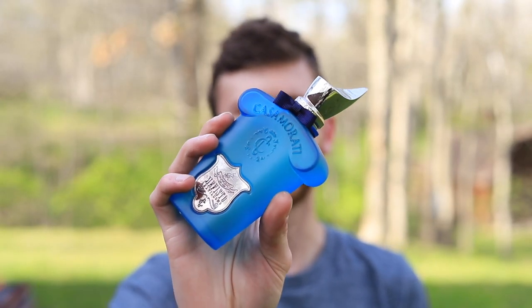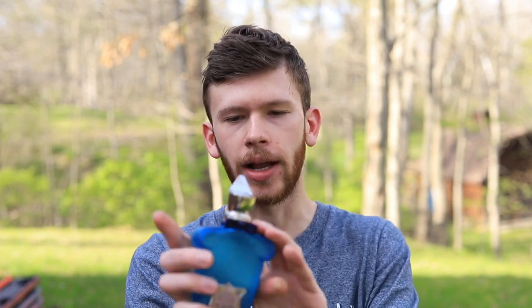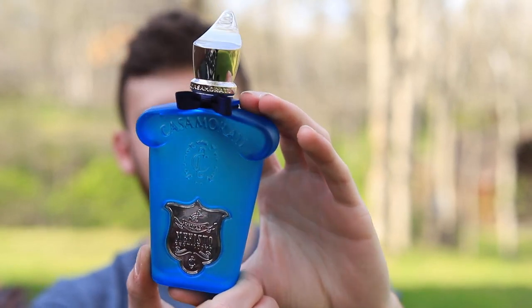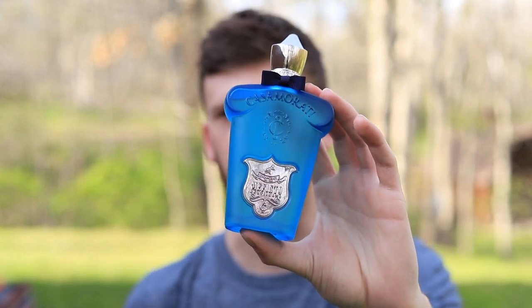At number three, we have Zerjoff Mephisto Gentleuomo. This one has grapefruit, lavender, and violet as some of the main notes. The original Mephisto gets compared to Silver Mountain Water by Creed. This one is kind of a flanker in the Zerjoff line, which is cool — something a lot of niche brands are going to. It sets itself apart from both the original Mephisto and Silver Mountain Water. You don't get tea, you don't get ink — it's all about that nice citrus opening, that violet. Bright, refreshing, and a bit floral as well, which works really well in the summertime. I love the bottle — that nice light blue frosted glass fits this fragrance perfectly, making it really fitting for hot summer days. This one is a stunner, a bit more expensive, but worth the investment if you're into citrus and want something ultra high quality like you'd expect from Zerjoff.